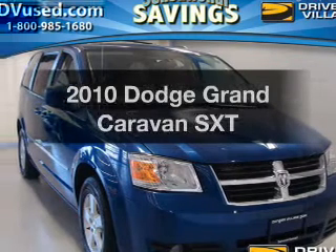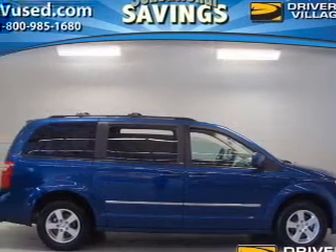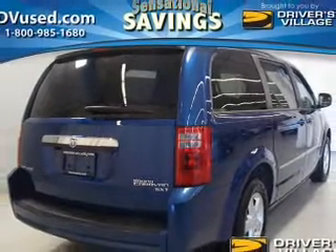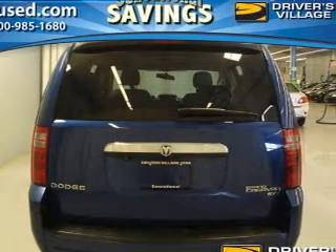Imagine yourself in this 2010 Dodge Grand Caravan — this is the set of wheels you've been looking for. The powertrain includes front-wheel drive with a reliable six-cylinder engine that responds smoothly to its automatic transmission. You will appreciate the safety feature of anti-lock brakes.